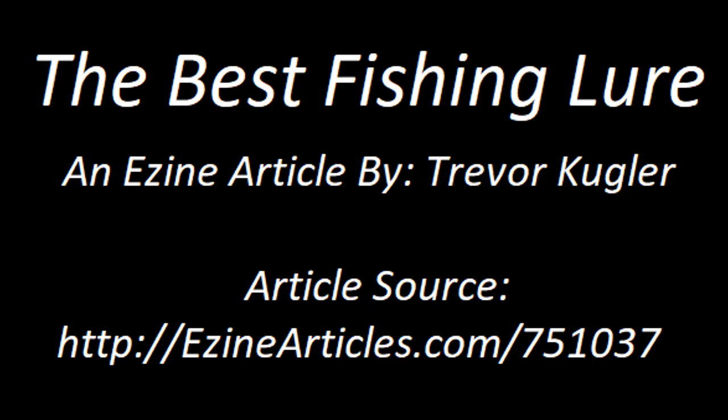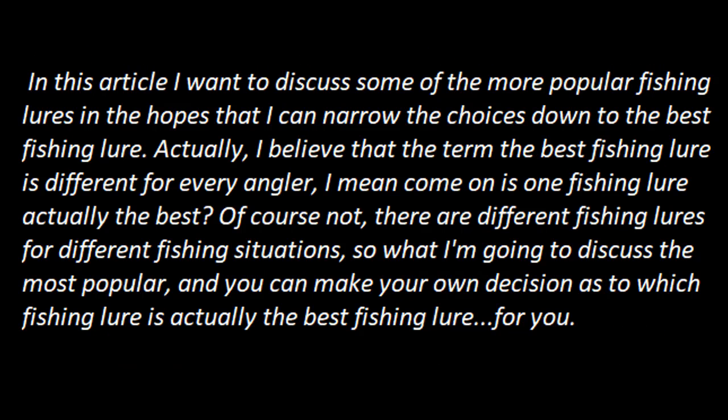The Best Fishing Lure, an Ezine article by Trevor Kugler. In this article, I want to discuss some of the more popular fishing lures in the hopes that I can narrow the choices down to the best fishing lure. Actually, I believe that the term 'the best fishing lure' is different for every angler.